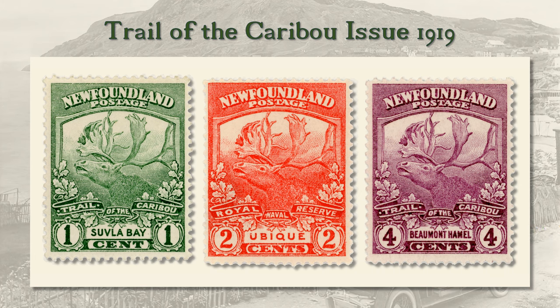The stamp set consisted of a single basic design with two subgroups: a group for the Newfoundland sailors with Royal Naval Reserve on the banner, and a group for the Royal Newfoundland Regiment with Trail of the Caribou on the banner and the name of an engagement above the scene. Suvla Bay was in Gallipoli, in Turkey. All the other engagements were in France. Trail of the Caribou referred to the movements of the regiment because their badge bore a caribou head.